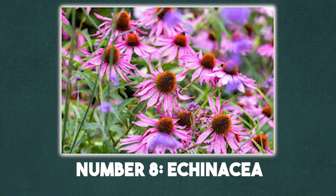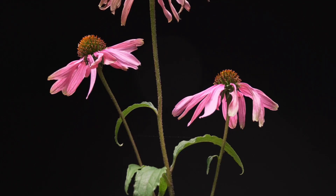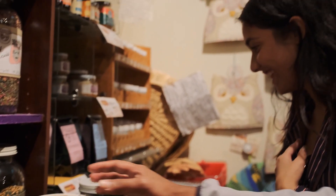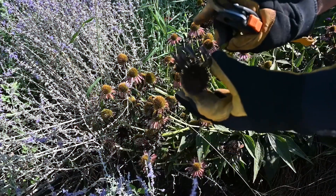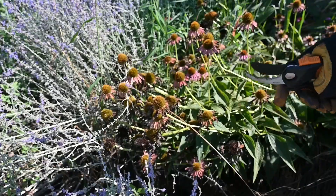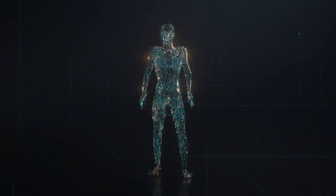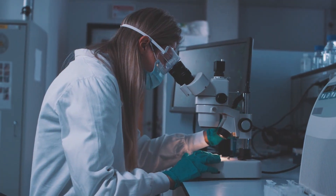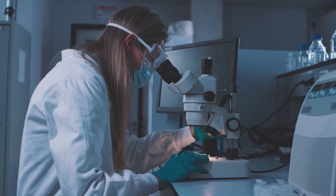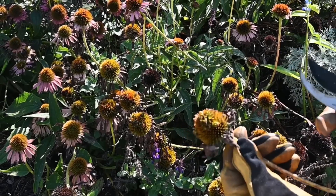Number 8: Echinacea, or purple coneflower. Native Americans used it for almost everything — snake bites, toothaches, infections. When settlers learned about it, it quickly became one of the most popular remedies in early America. Echinacea works by stimulating the immune system. Modern research suggests it can help reduce the severity and duration of colds and other infections. It's not a cure-all, but it's a great example of traditional knowledge later backed by science.